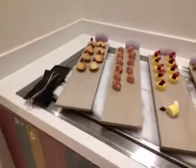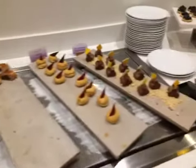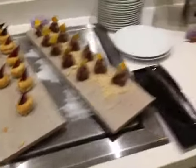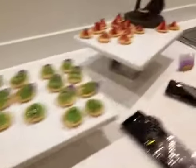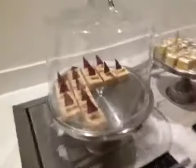Give in to your sweet teeth in this section: chocolate cake, blueberry tart, strawberry, and some cute desserts.